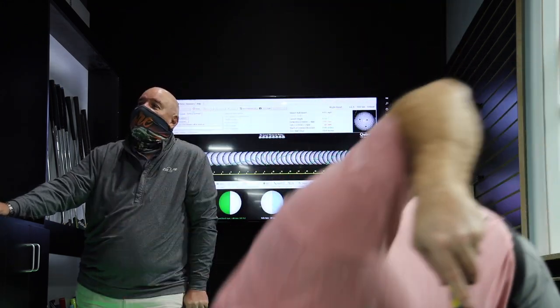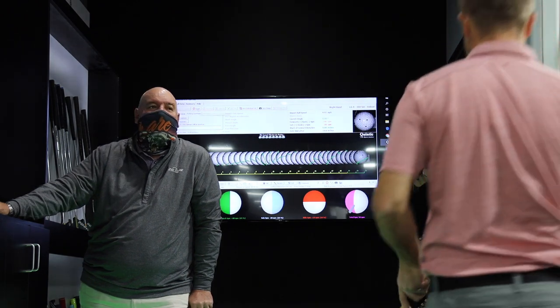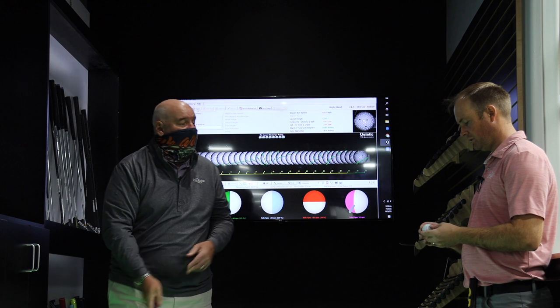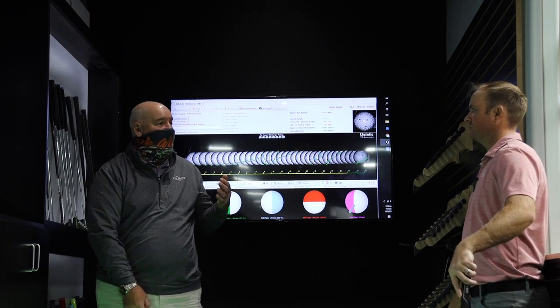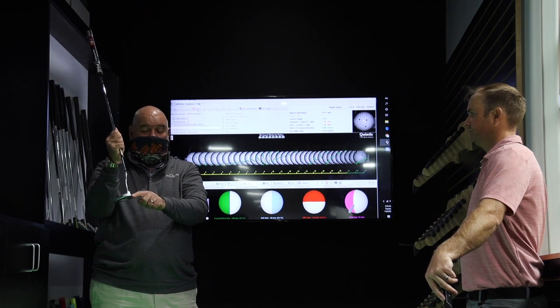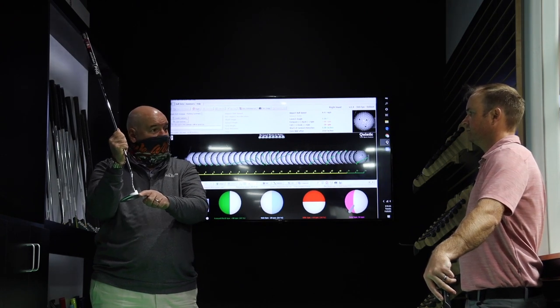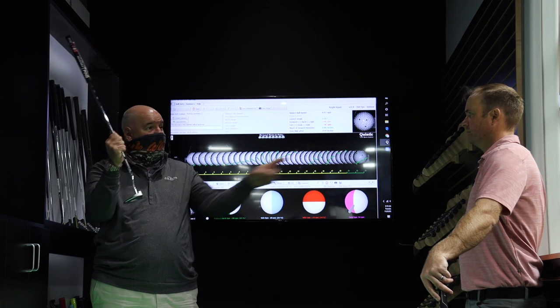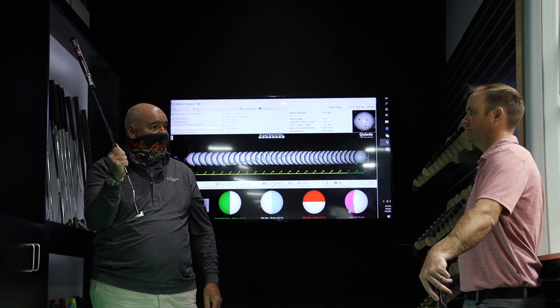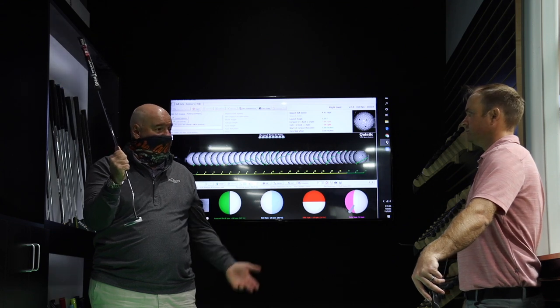Would that be the cause for me missing it a little bit to the left? Absolutely. You were making a low toe strike with too much loft — where's it going to go? It's got to go straight left. That is a definite explanation.